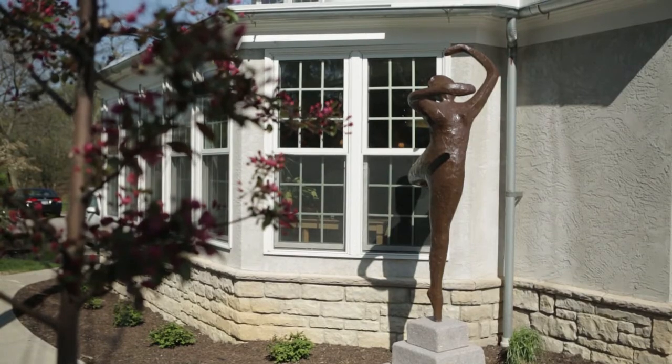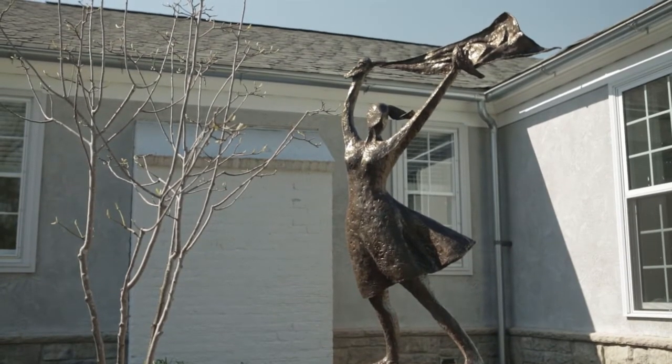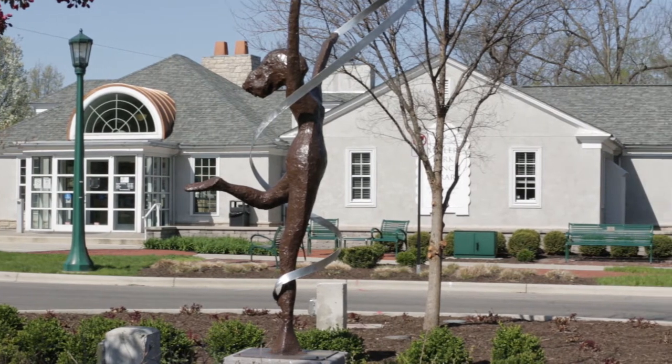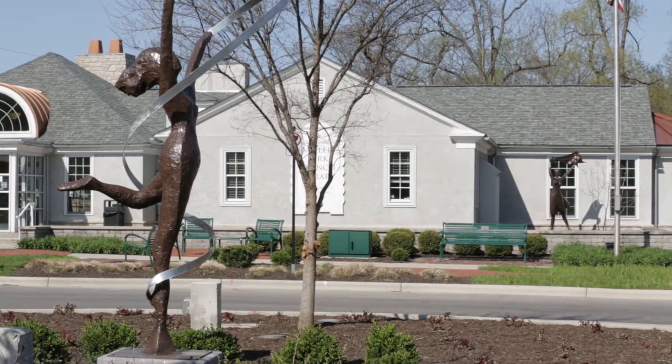We have 14 pieces total — we've put three here at Miller Park, we have another four in a spot yet to be determined, and we've partnered with Dublin Arts Council to place seven sculptures there. The three pieces here are Movement, Free, and Ribbon Dancer. Each of them are bronze sculptures, life size, with themes you would see in a park or library or community setting: movement, dance, freedom. We just think they look really great here.